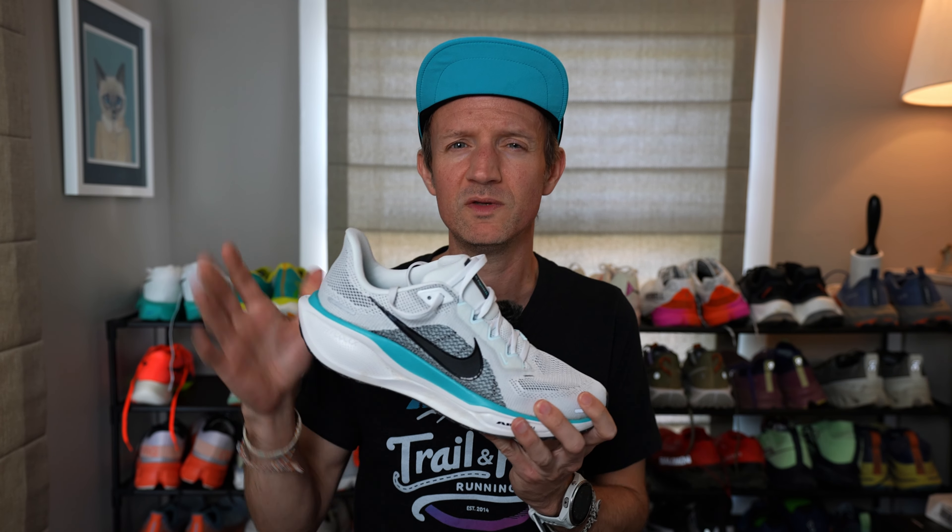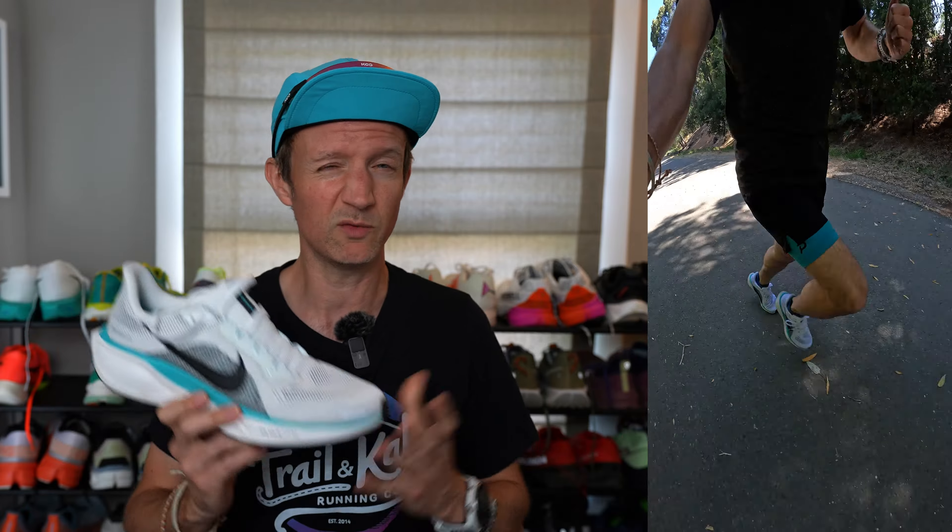Let's start off addressing who these running shoes are going to be best for and what they're designed to do best. They're a daily trainer — that much is obvious from doing a few runs in them already. They're great for just bagging easy miles, including running up to around 10 kilometres. If you're feeling spicy, you may even want to do some tempo runs in these. I wouldn't personally, and I'll recommend a better shoe for tempo running at the end, but it is a versatile running shoe that can handle a lot of different types of runs.